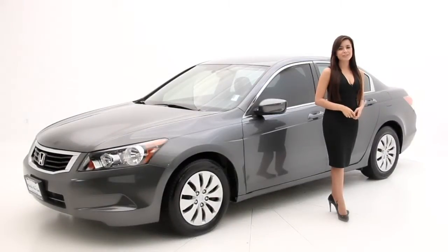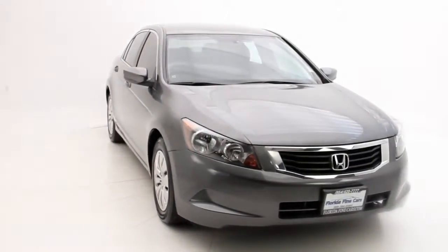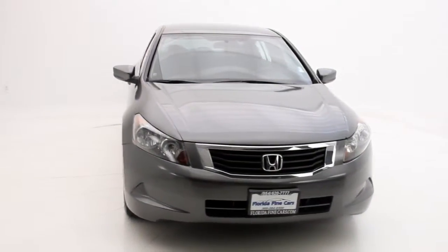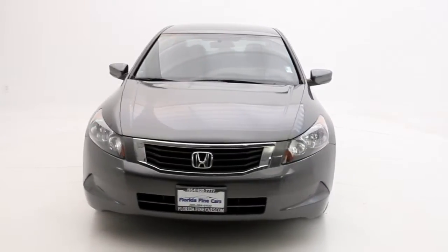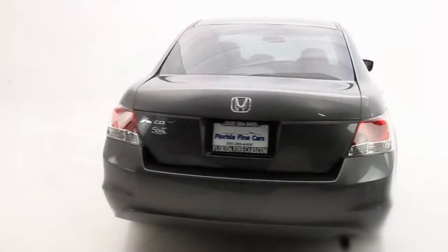Hello Consumers, Andrea here with Florida Fine Cars and today we have the 2010 Honda Accord LX. It has an attractive body style with a combination of spaciousness and accommodations that Honda has become known for and continues to be an appealing car for several good reasons.